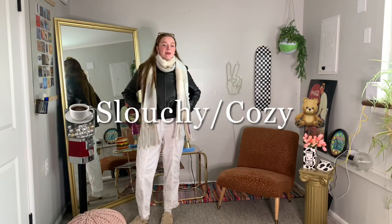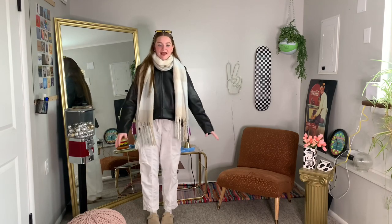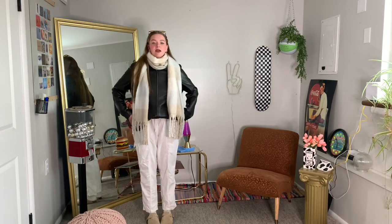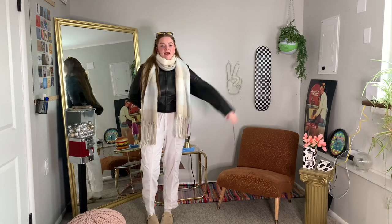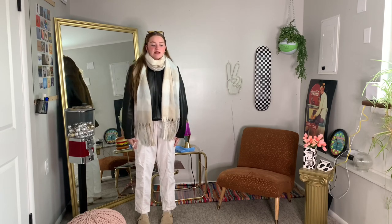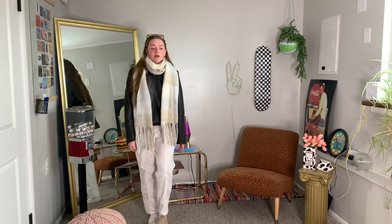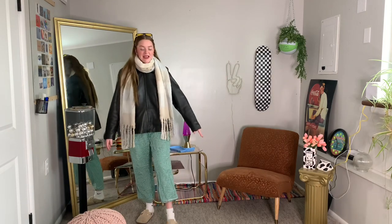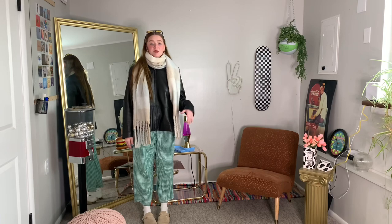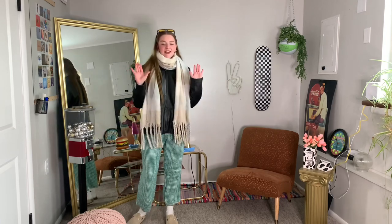This next one is my slouchy cozy look, and I feel like we see this one on Pinterest a lot — just with some flowy pants and Birkenstocks, and then a big oversized scarf. I think it would look better with a more fitted, smaller leather jacket — the juxtaposition of the big scarf and the smaller jacket would be fun. I'm going to try some different pants that I think I'd like better. Okay, these pop of color pants — I think I like this better. It just feels more fun and still casual and super comfy. I think it's really cute.